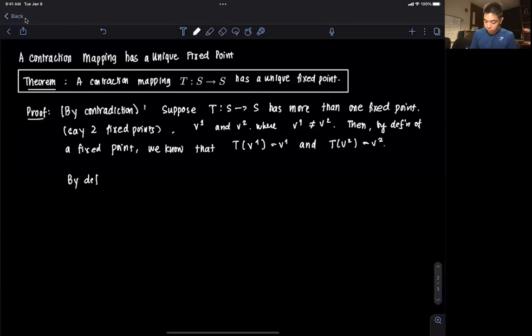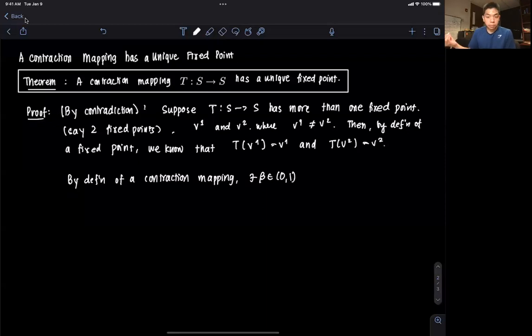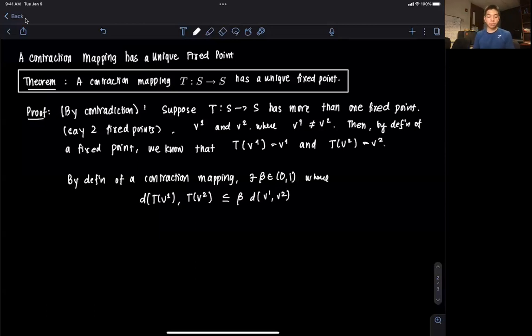So by definition of a contraction mapping, there exists some beta in the open interval (0,1), where we know that the distance between T(V1) and T(V2) is less than or equal to beta times the distance between V1 and V2. This is by definition of a contraction mapping.